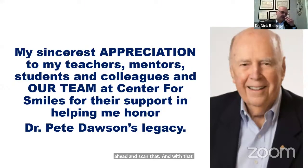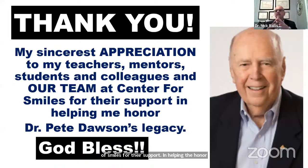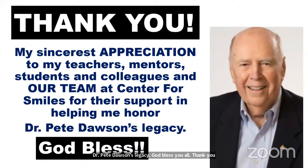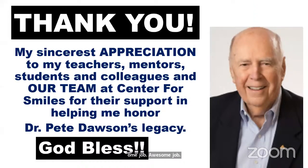Thank you all, and thank you to my teachers, mentors, students, colleagues, and our team at the Center for Smiles for their support in helping me honor Dr. Pete Dawson's legacy. God bless you all. So we have a little over 10 minutes — everyone who's with us, this is your time to ask Dr. Ralice any questions about the course using the Q&A.